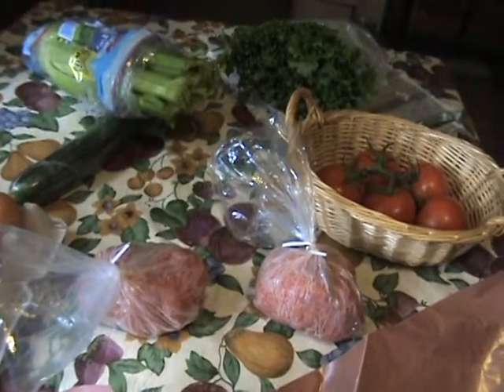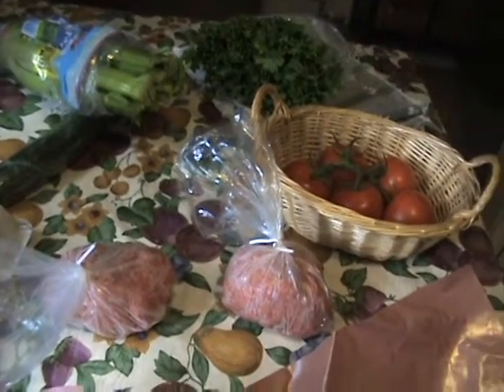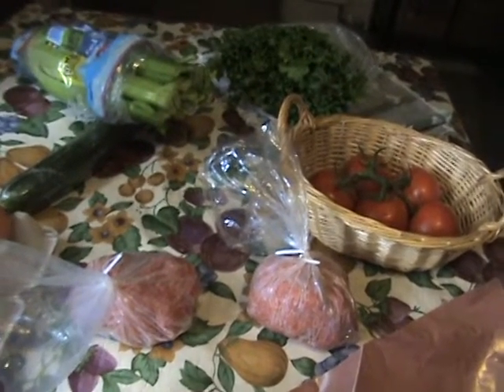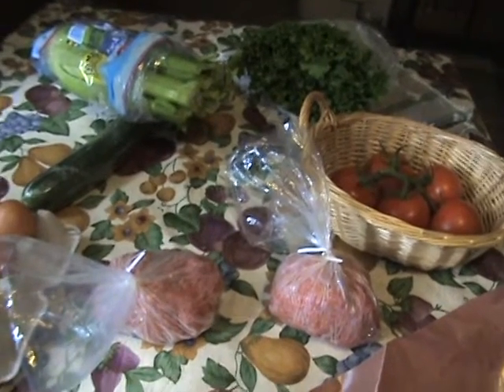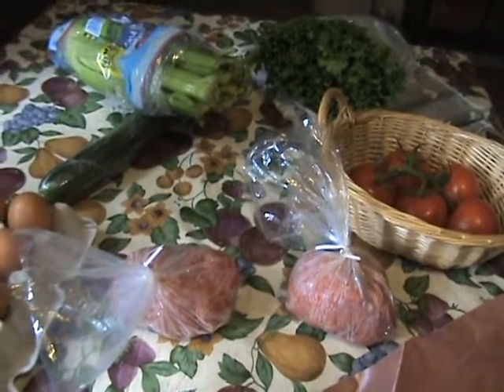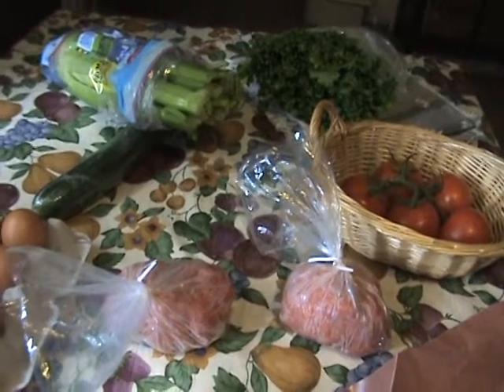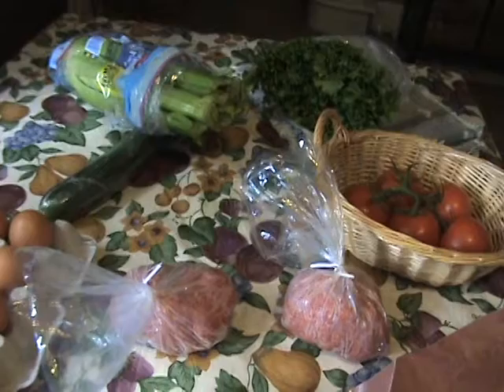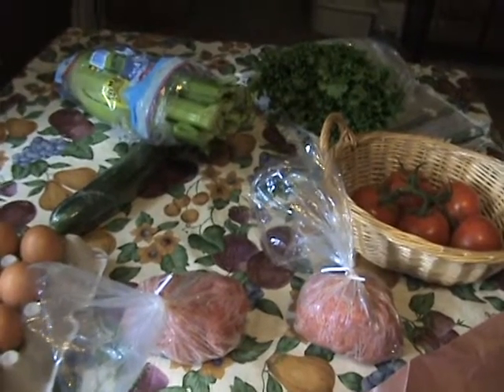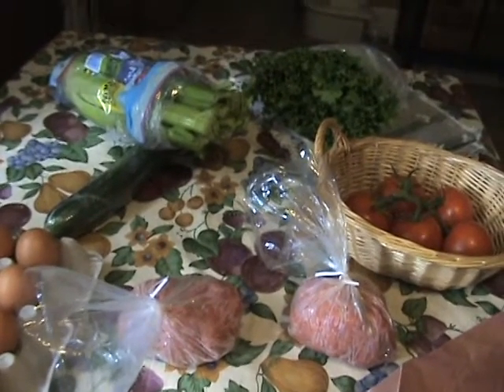I got a couple of pounds of butcher shop medium ground beef, which looks a lot better than the lean ground beef they sell in the grocery store. It was freshly ground this morning and it was $2.89 a pound — I got two pounds. The butcher was so nice that he even packaged it in one-pound bags for me.